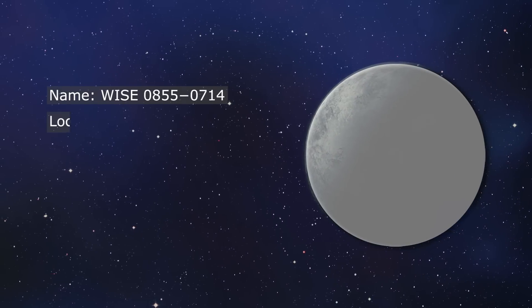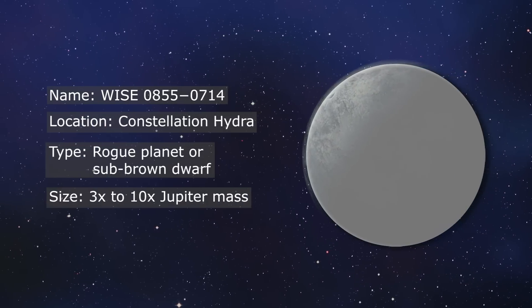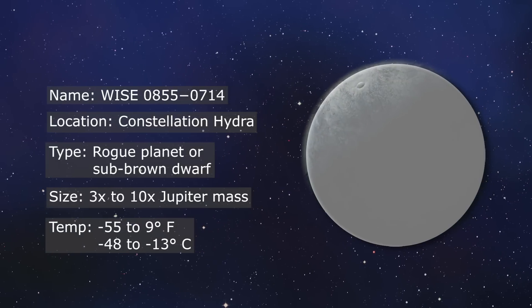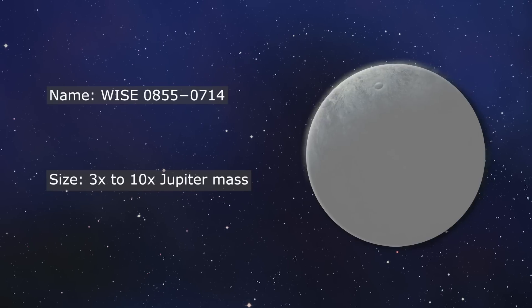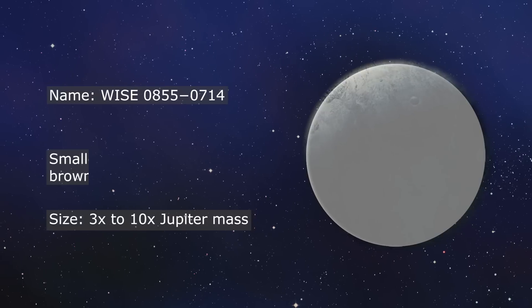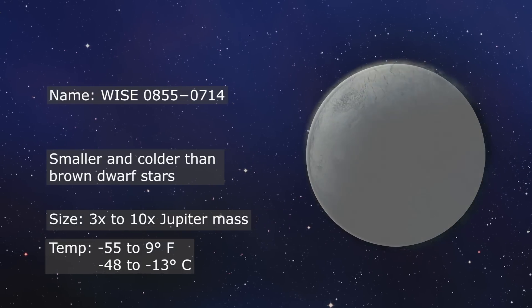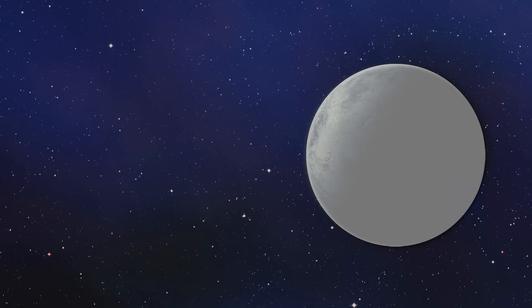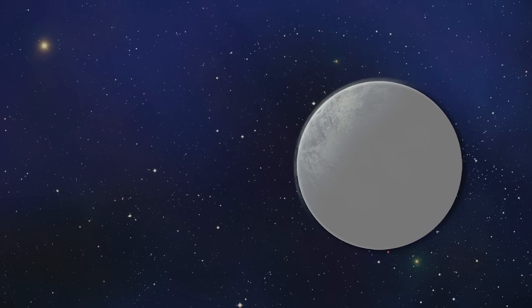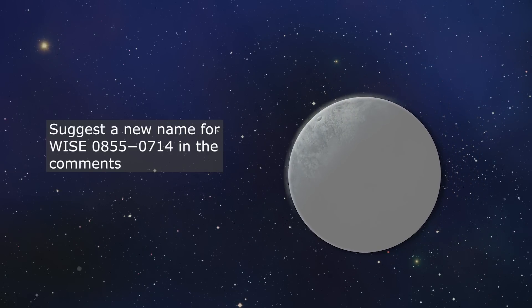So there you have it. WISE J0855-0714 is a massive and icy world crossing the night sky as the fifth closest neighbor to our solar system. Its size and temperature make it difficult for astronomers to classify, and it may only be one of the first objects like this that we discover near our solar system. But perhaps it could use a better name — what would your suggestion be?